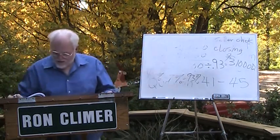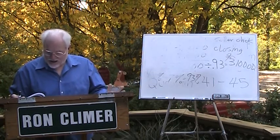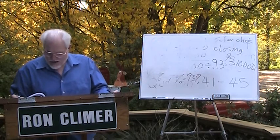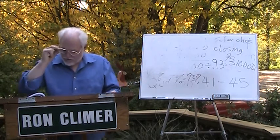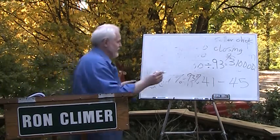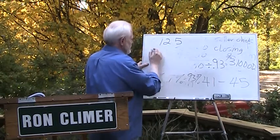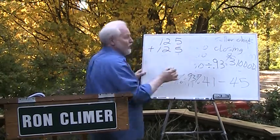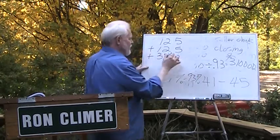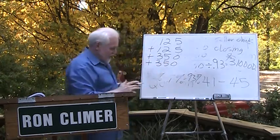Question 42 says a fence is being built to enclose a lot that's 125 feet by 350 feet. We're going to put in a 10-foot gate, so how many feet of fence do we need? Well, we need 125 on the front, plus 125 on the back, plus 350 on one side, plus 350 on the other side.